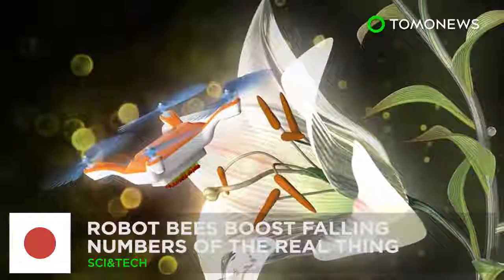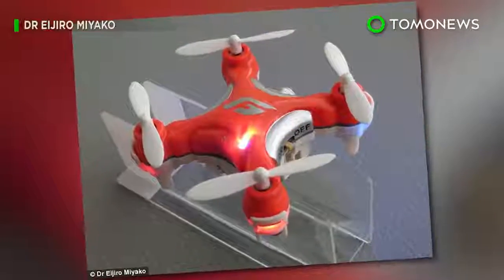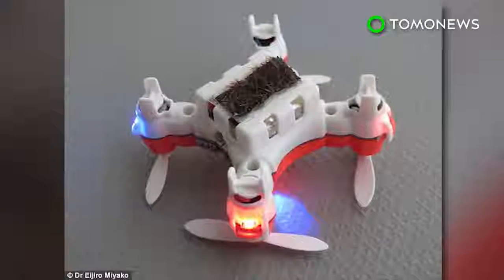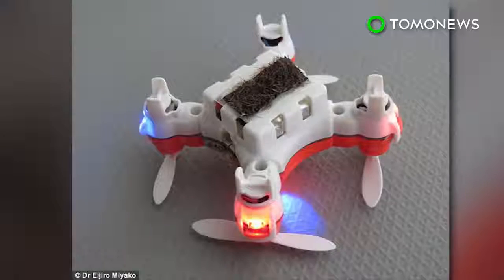Robot bees are creating a buzz. Scientists in Japan have built a robot bee designed to help ease the burden of pollination duties amid a dwindling bee population.